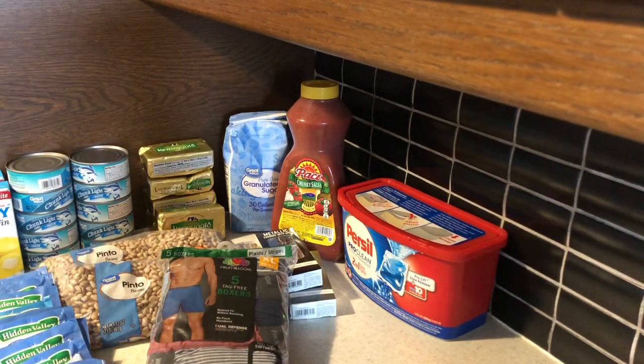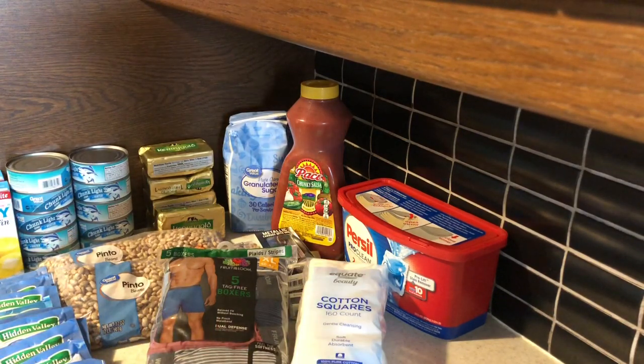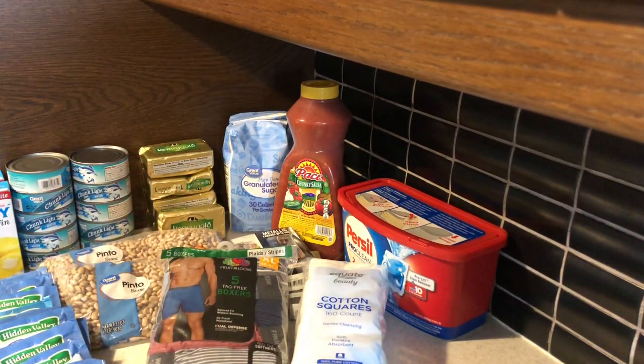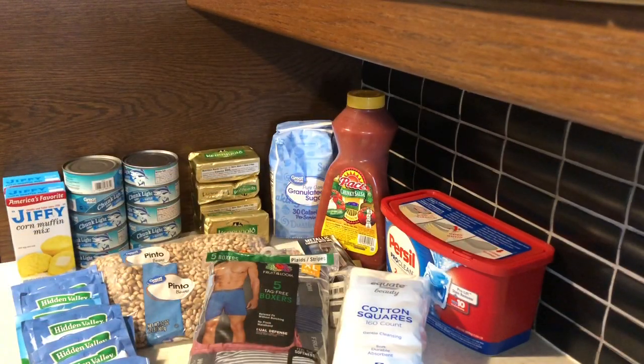Another item are the cotton pads — cotton squares — and they were $2.84. So there you go, there's my haul. I hope you enjoyed my haul and I hope you're having a good day. Thanks for watching.